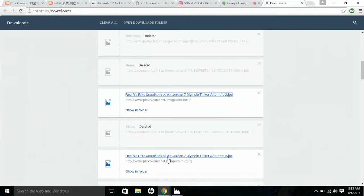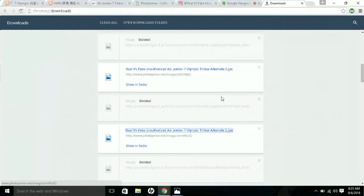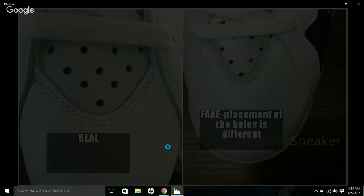Now look at the stars on the back. On the real one, the stars are painted on. On the fake one, the stars appear to be 3D — almost like they cut out plastic and pasted it on. The shape of the nine is also not the same. The color may differ too, though the fake photo uses a flashlight, making it harder to compare accurately.